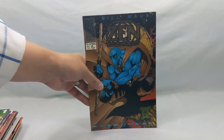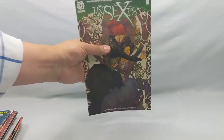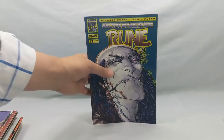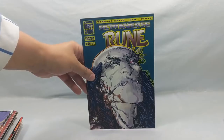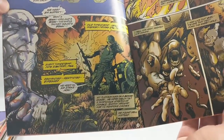Zen the Intergalactic Ninja number one — Star Quest. I love Zen. Insects number one. Rune number two — I'm a huge Barry Windsor Smith fan. When I see Rune, I cannot pass it up. If I see anything Barry Windsor Smith, I cannot pass it up.